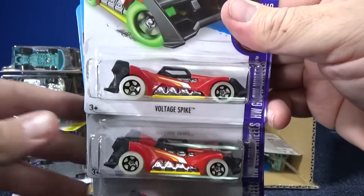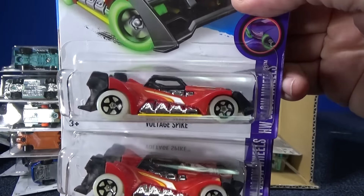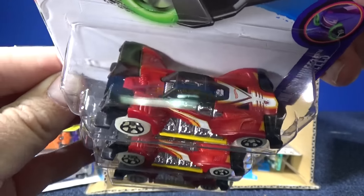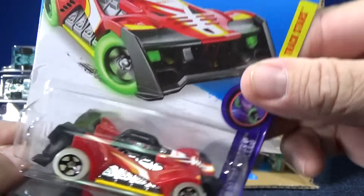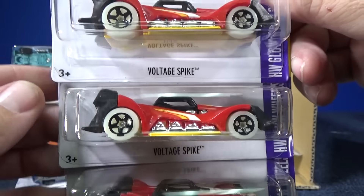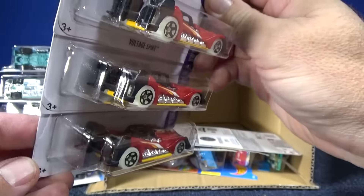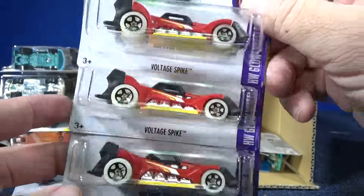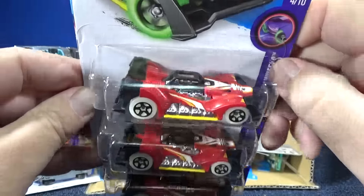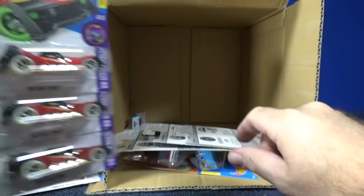Voltage Spike — brand new model, 2016 new model. It does look like a track car. Track Stars — there you go. Interesting bottle shape. I don't see any special features. The basic assortment is going to start losing special features because of the price point — they want to keep it under a dollar.